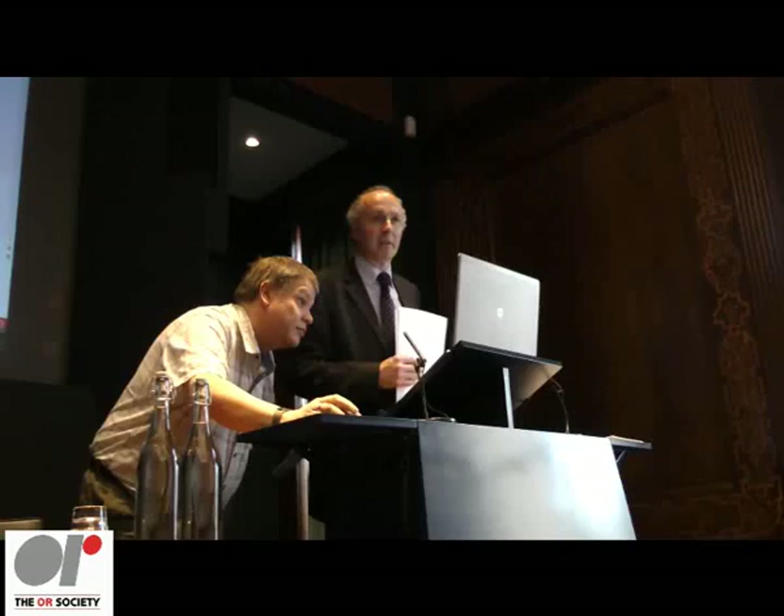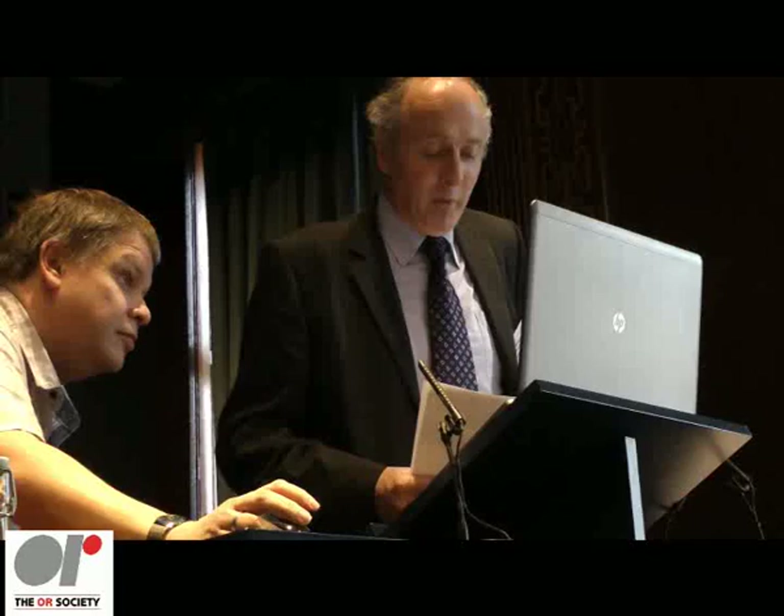We have two speakers today, both of whom have won awards from the Society for their work. The speaker today is Mark Elder from Simulate Corporation. Mark was winner of the Beale Medal in 2012. I'll just read some of the comments that were made about Mark's career — not to embarrass him too much at this point.